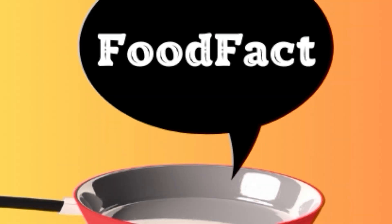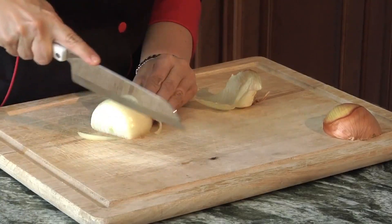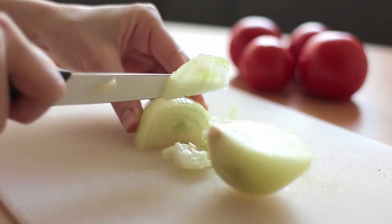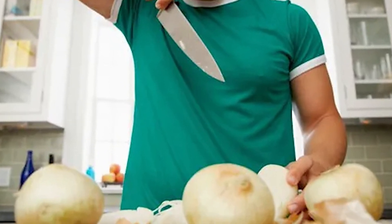Welcome, food enthusiasts, to our channel Food Facts For You. Have you ever wondered why onions make your eyes tear up when you cut them? Today, we delve into the science behind this culinary phenomenon and discover the magic trick to prevent those tears.